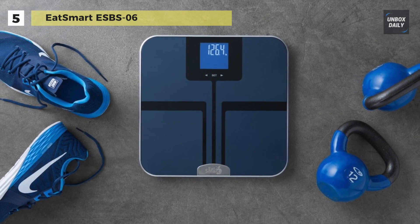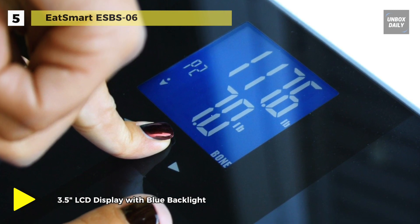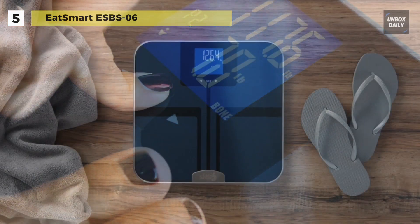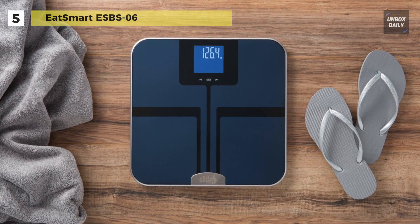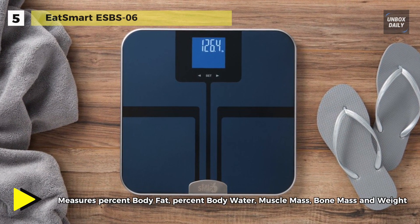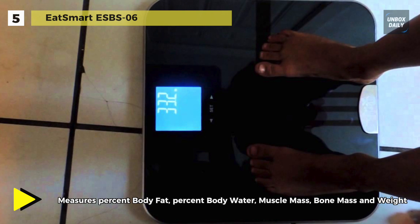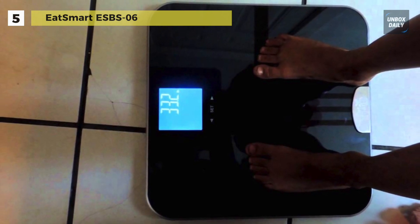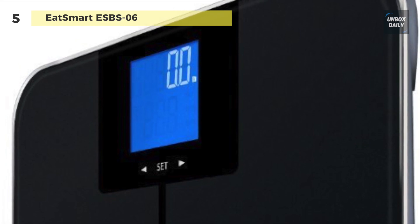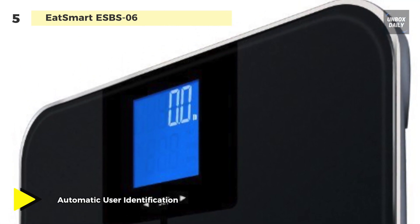Next up on the list we have the EatSmart ESBS-06. It can quickly and easily measure weight, body fat, body water, muscle mass, and bone mass using BIA — bioelectrical impedance analysis — technology. This allows you to calculate your body fitness by inputting gender, height, age, activity level, and weight in bare feet. The technology sends a low-level electrical signal through your body and measures the resistance. You can store up to eight different user profiles, and it ensures accurate measurement up to 400 pounds or 180 kilograms.